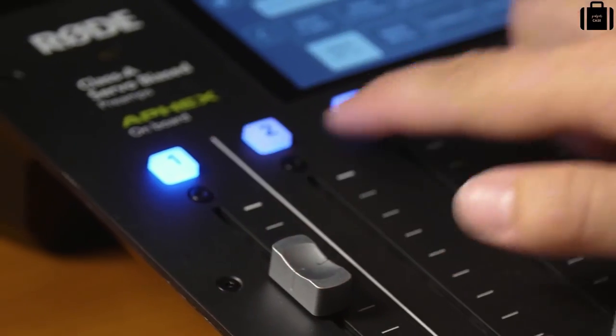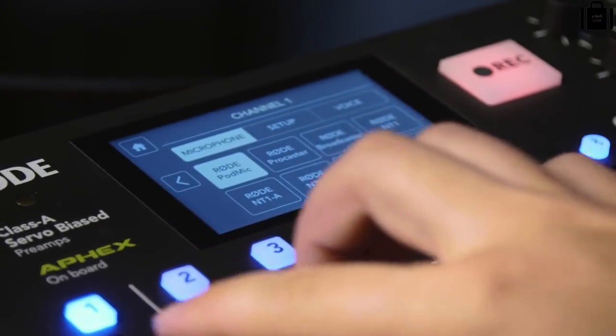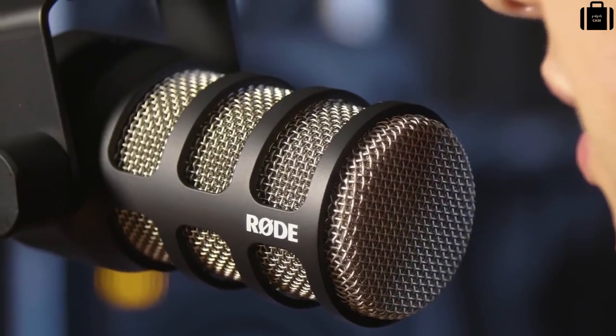Most important of all is the sound quality of the PodMic. The PodMic has been designed specifically with speech applications in mind, delivering a rich, warm and crisp tone. When you pair the PodMic up with the new Rodecaster Pro podcasting studio, you'll be sounding just like they do on the radio in minutes. Happy podcasting.